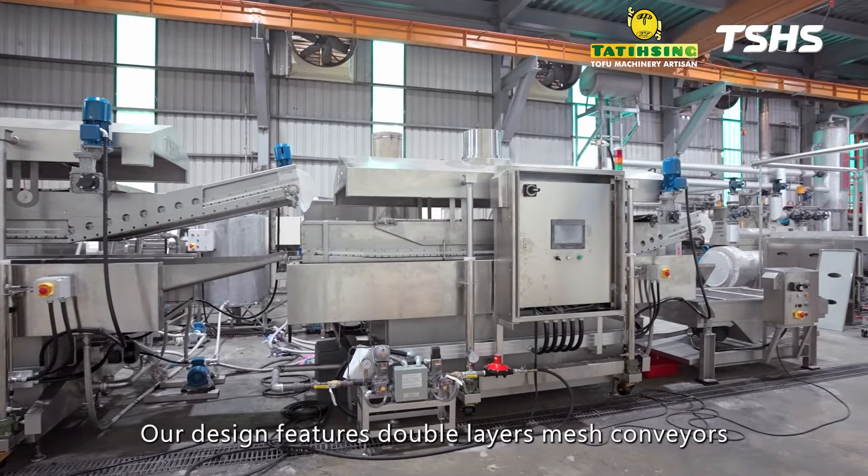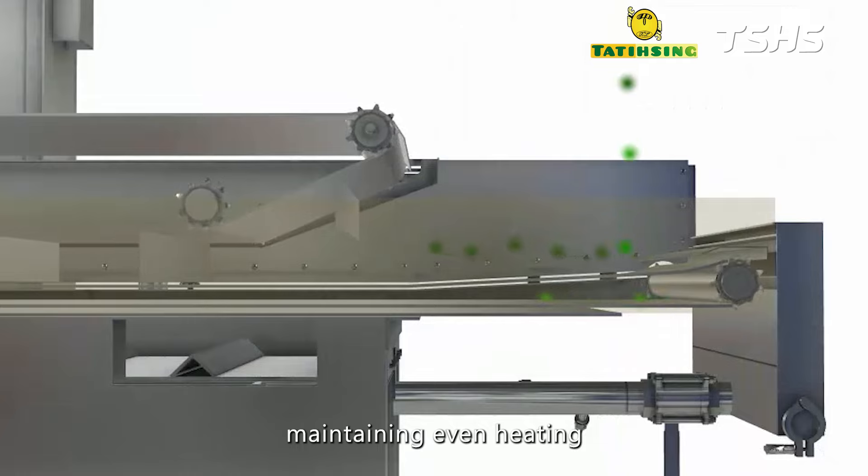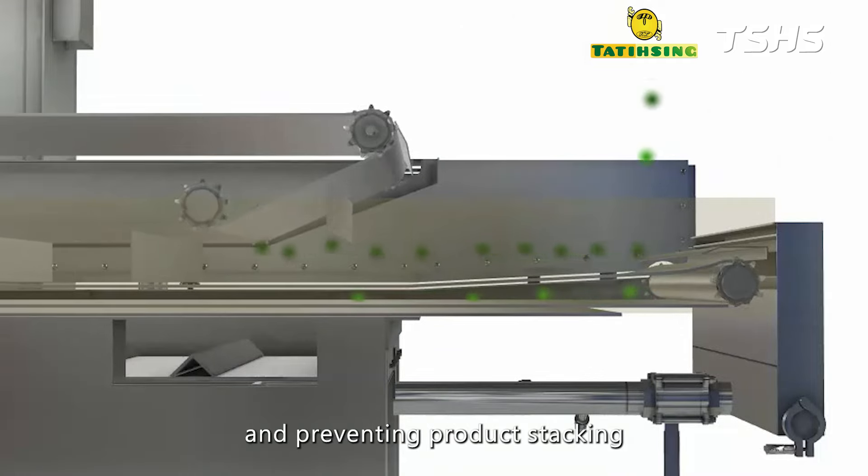Our design features double-layer mesh conveyors, ensuring thorough immersion in oil, maintaining even heating, and preventing product stacking.